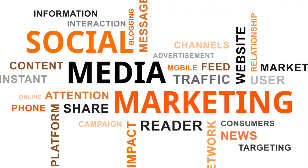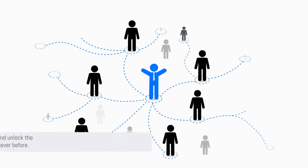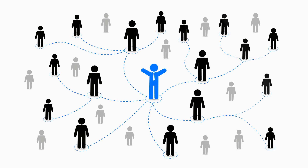By leveraging the power of these 200 marketing tactics, you'll be well equipped to navigate the ever-changing social media landscape, reach your target audience effectively, and propel your business to new heights of success. Get ready to supercharge your social media strategy and unlock the potential of social media marketing like never before.